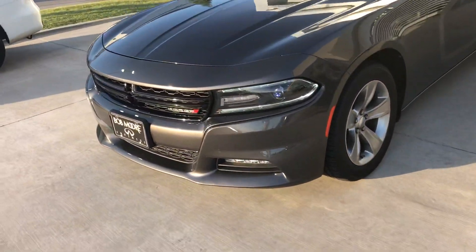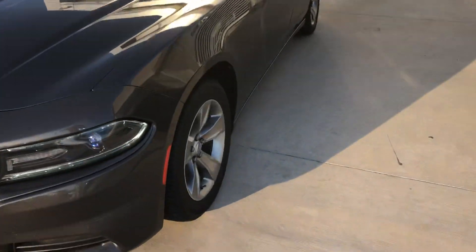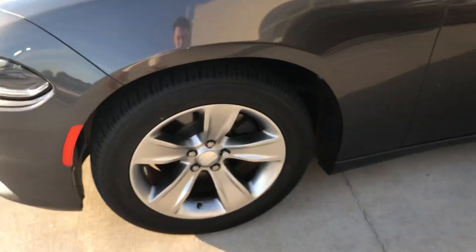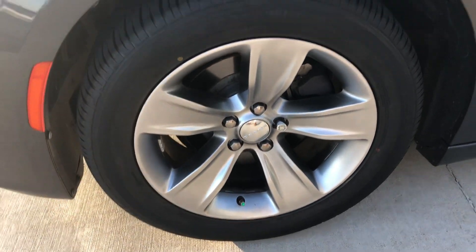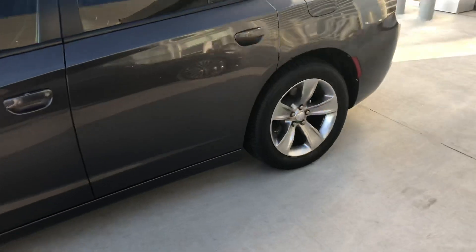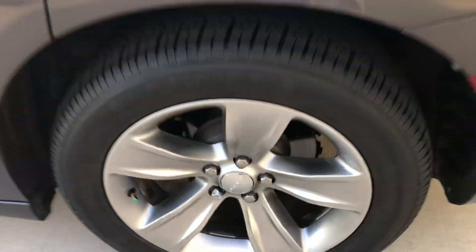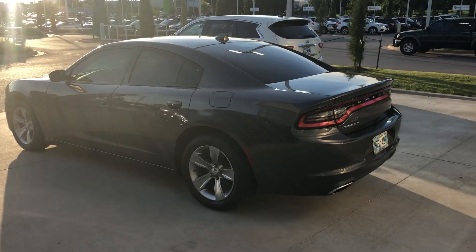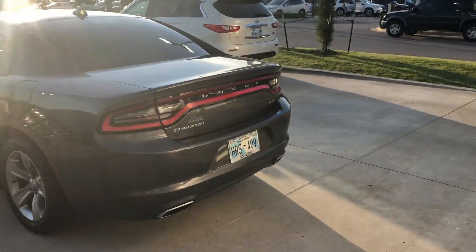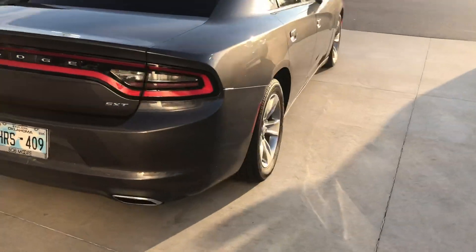It has LED running lights along with that beautiful metallic paint. As you can see, there's no curb rash on those wheels, and it looks like it has brand new tires on here also. Wheel locks. Dual exhaust on the back — and this is the SXT package.